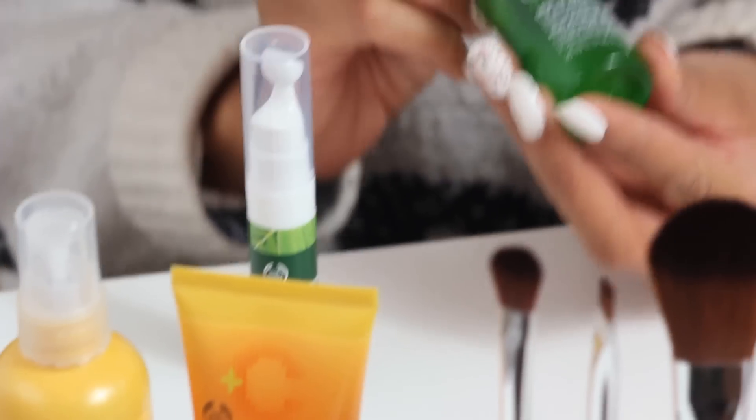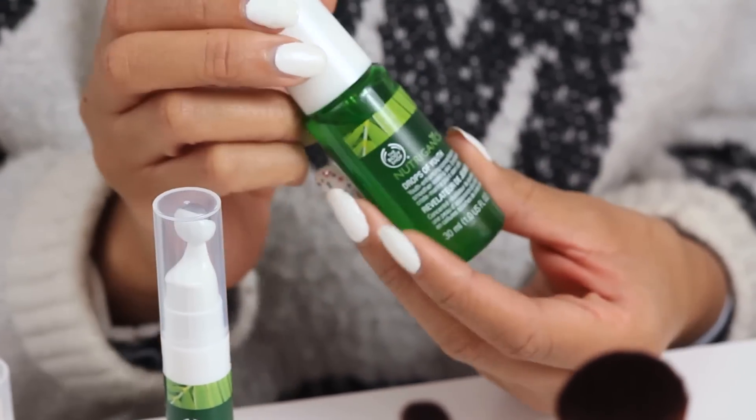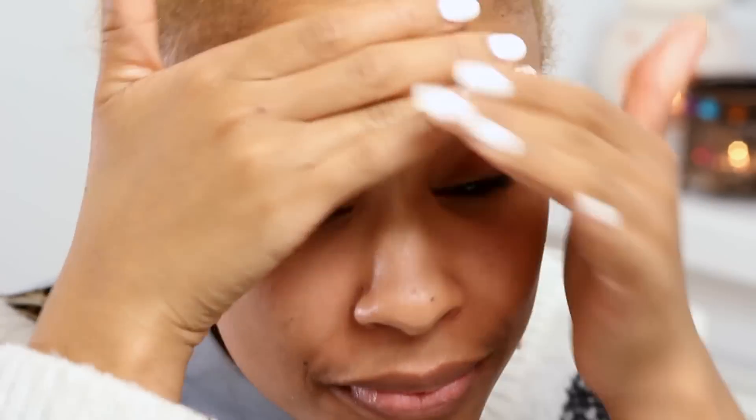To start, we need to prepare the skin. First I'm going to be using our Nutriganix Drops of Youth, which is my favourite product. You just need one drop for the face and neck, so I'm just going to apply that.